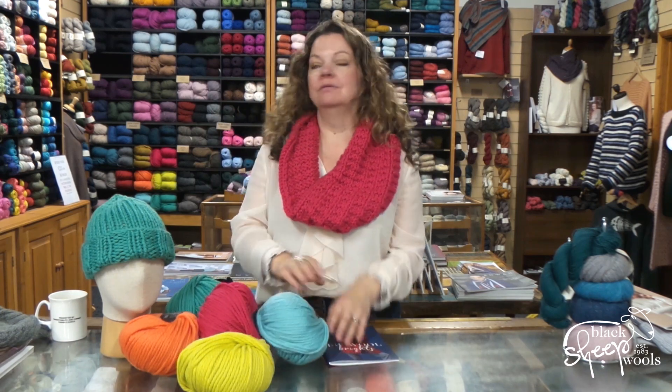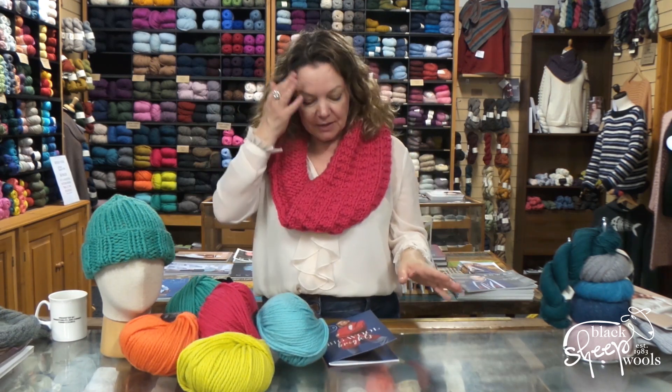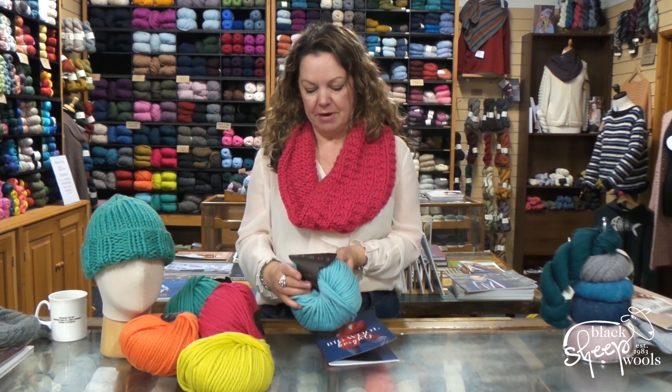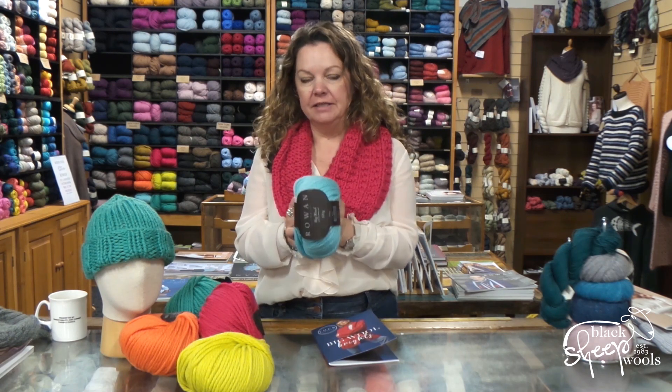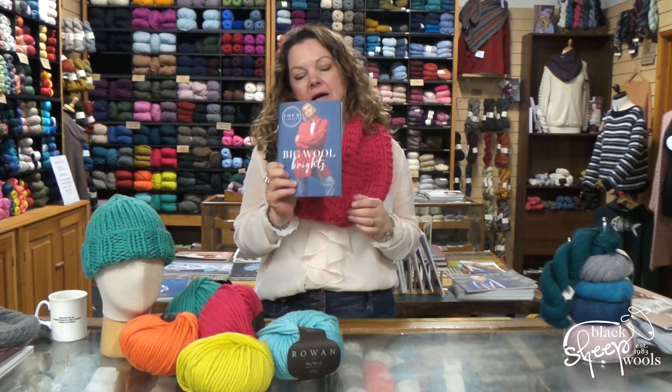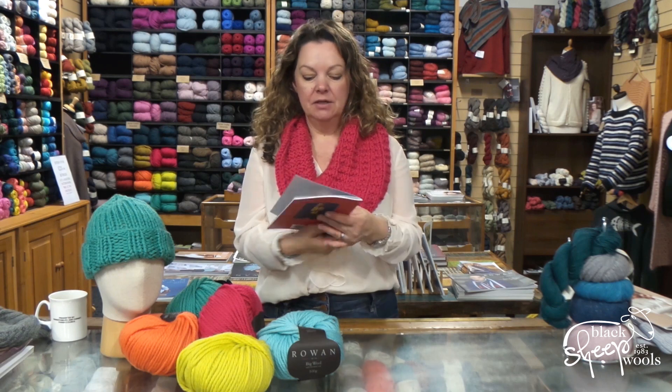Big Wool is one of Rowan's best-selling yarns — it's been in their collection for years and years. It's partly made with merino, it's lovely and soft and squishy. These books are just great: four patterns for two pounds, so 50p a pattern.